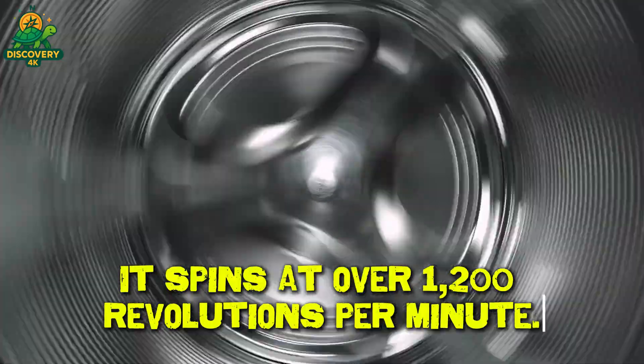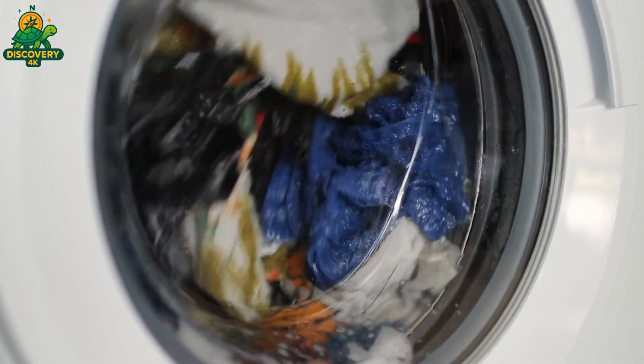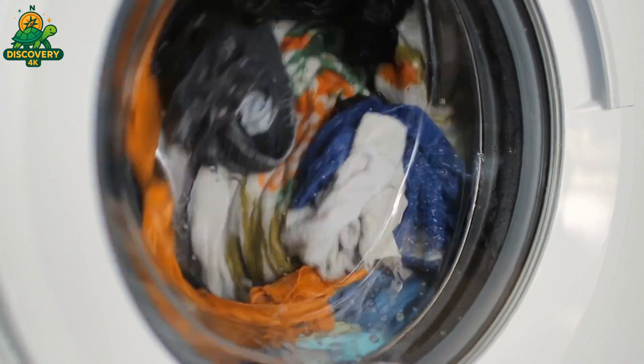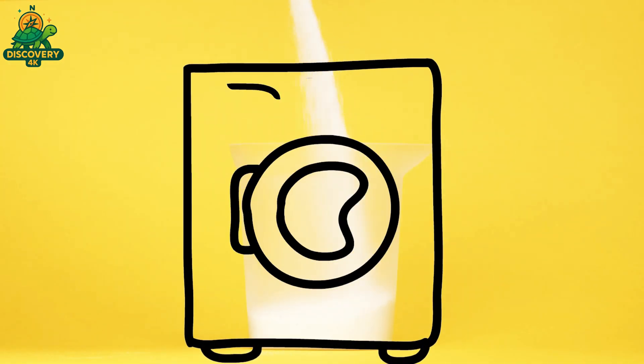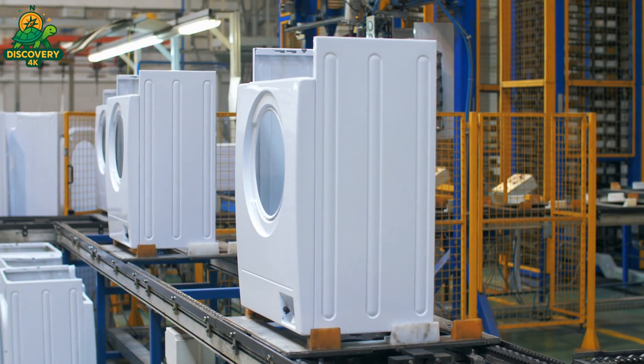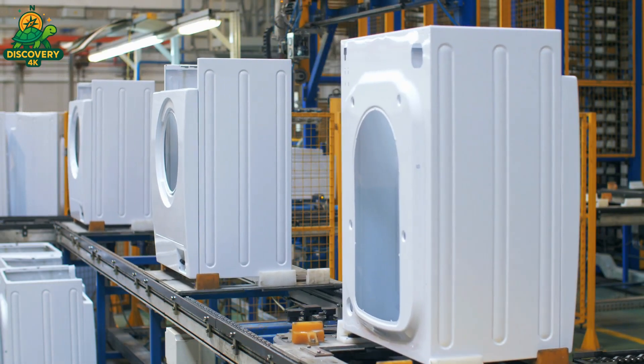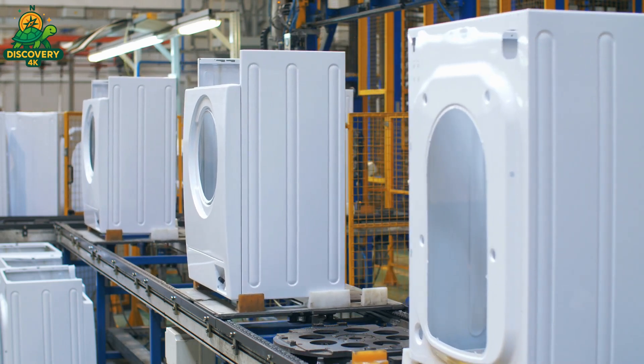It spins at over 1,200 revolutions per minute. It handles over 20 pounds of soaking wet fabric without breaking a sweat. It blends software, sensors, and sheer mechanical force to perform a task we depend on every single day. But behind this everyday convenience lies a world of laser precision, robotic engineering, and industrial strength. This is not just a washing machine.